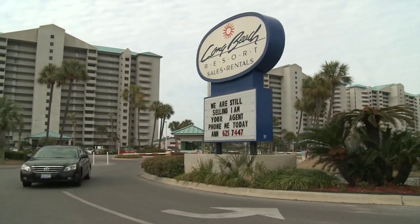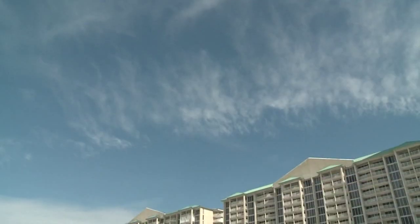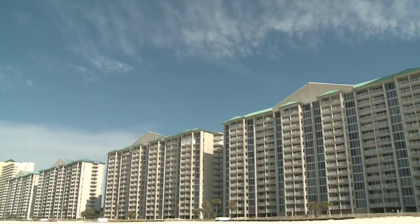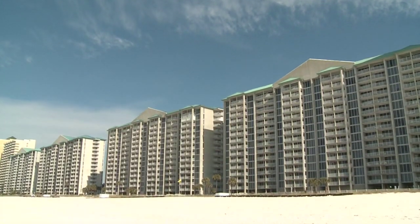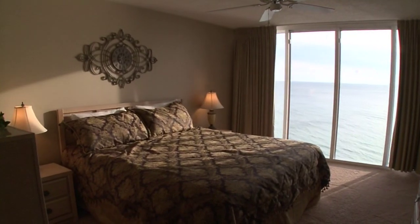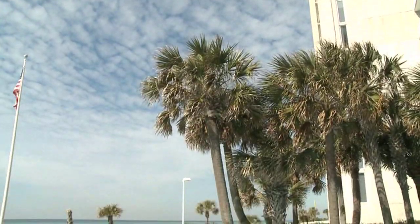While Long Beach Resort is only moments away from the hustle and bustle of Panama City Beach, its tranquil location sets a different sort of mood as it rises from the dunes and the shimmering waters of the Gulf. The suites of Long Beach Resort create an unexpectedly relaxing retreat with unsurpassable amenities and a surprising number of sparkling pools.